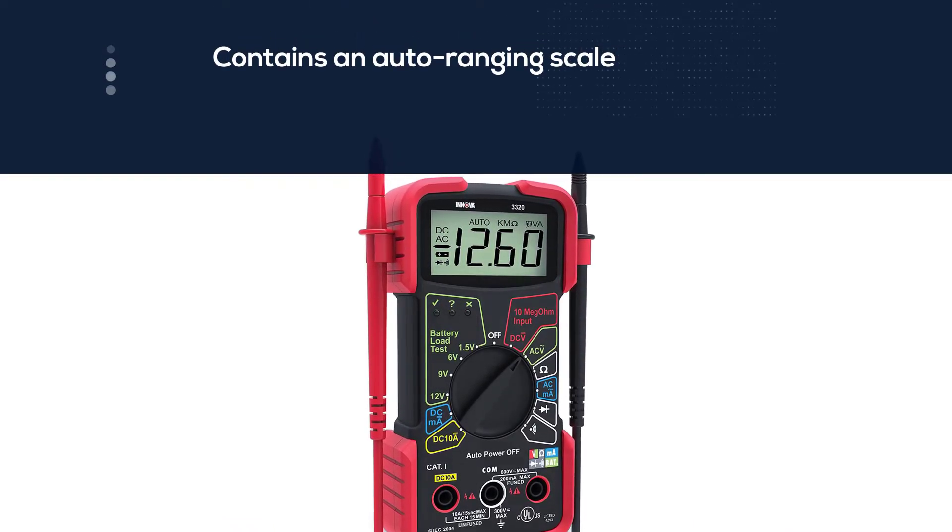The stand can be used to place the device at a comfortable angle to make testing easier. To help understand measurements clearly, the device contains an LCD backlight. Number five: the Fluke 115 compact true RMS digital multimeter.